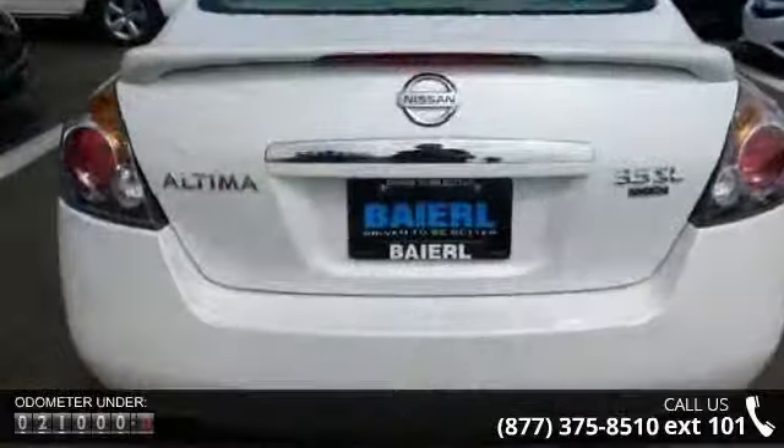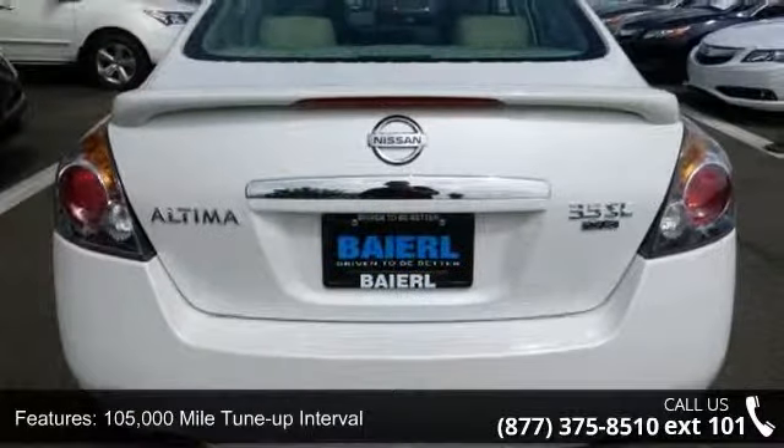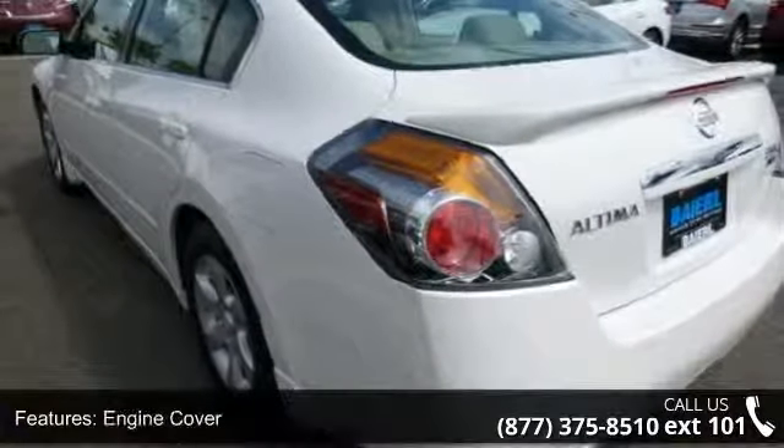This vehicle's top features include 105,000 mile tune-up interval, engine cover, front wheel drive, battery saver, and performance suspension tuning.